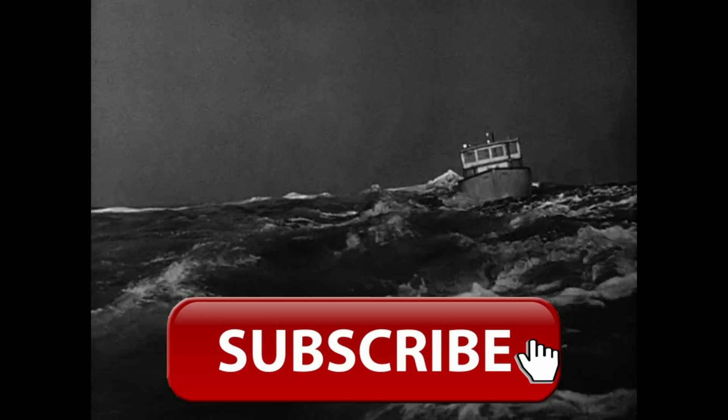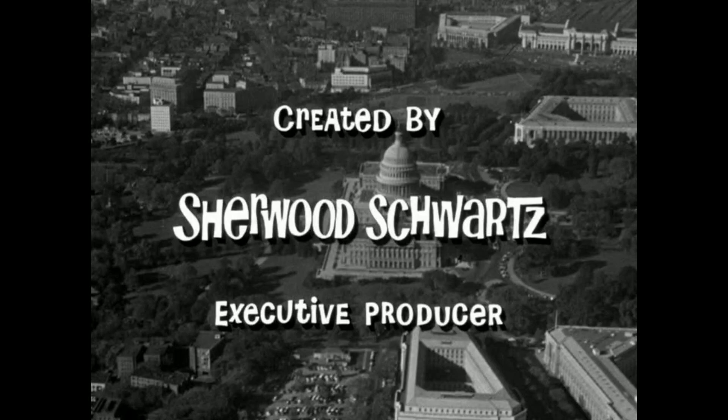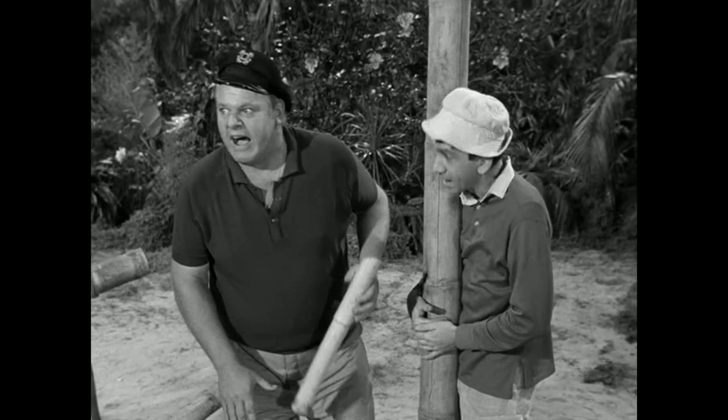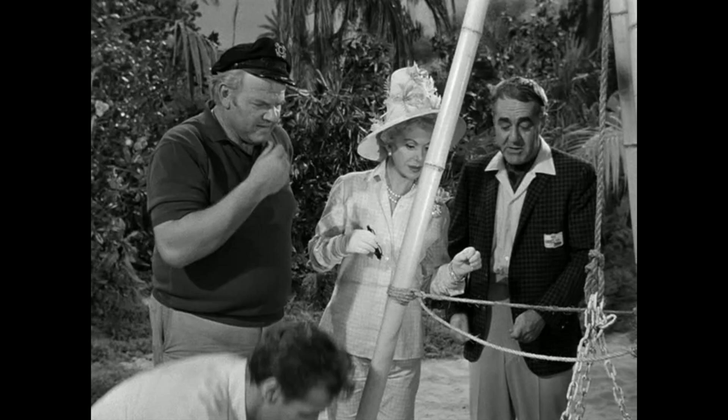The episode I'm referring to is from season one. It's called 'X Marks the Spot.' It's episode 18 of the series, and it's one where the castaways discover that the US Navy will be doing a missile test in the area — that is, the area of the island. It's a very funny episode and one of my favorites of the black and white era, which basically means all the episodes from season one. Season two and three were all in color.